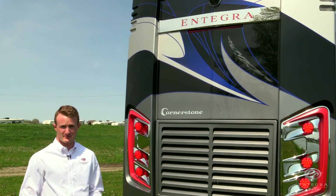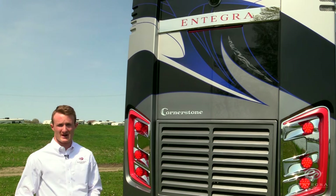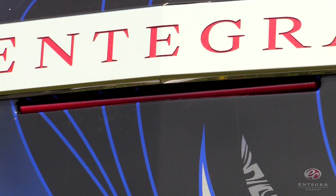Our next innovation is an industry-first: a pulsing third brake light. A tangible and intuitive rear-end collision deterrent that will alert drivers behind you that you're applying the brake.